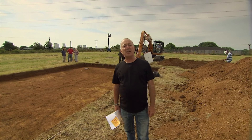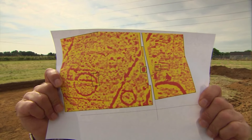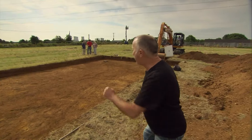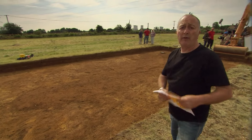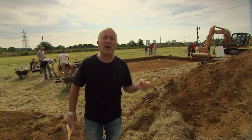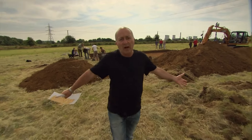Beginning of day two at Sutton Courtney. The geophysics shows archaeology all over the place, and it seems to be borne out in the trench — possibly Prehistoric, Anglo-Saxon, and even the rarest of all commodities in British archaeology, an Anglo-Saxon Great Hall. This being Time Team — they're going to dig somewhere else as well.